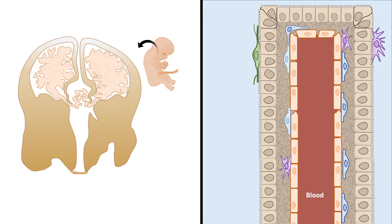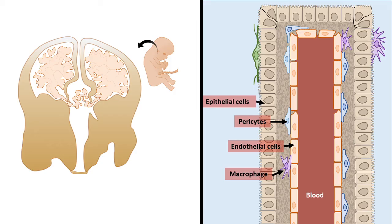Now let's look at the cell types present in the choroid plexus. Though the choroid plexus is majorly made up of epithelial cells, there are many other cell types including pericytes, endothelial cells, macrophages, and even neurons. Neurons constitute very little — about 5% of the total cell types in the choroid plexus — and they come from the nearby raphe nucleus, though this is still somewhat hypothetical.